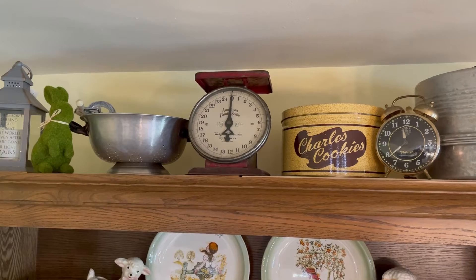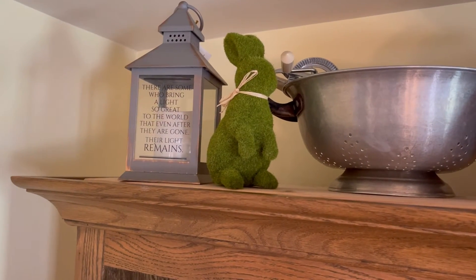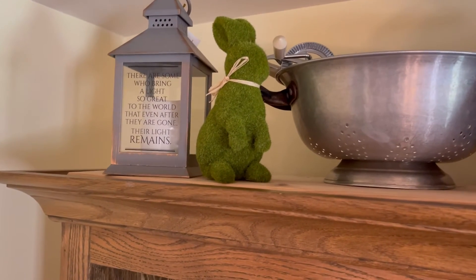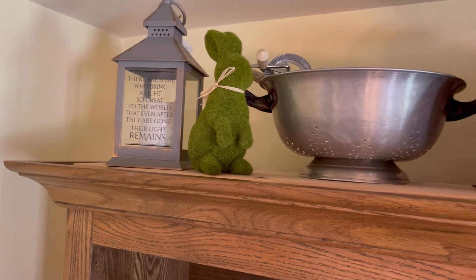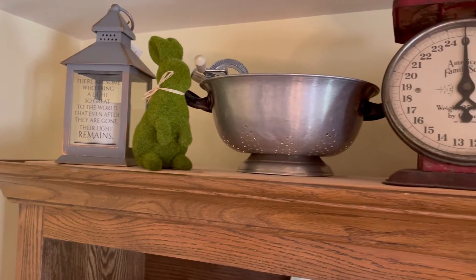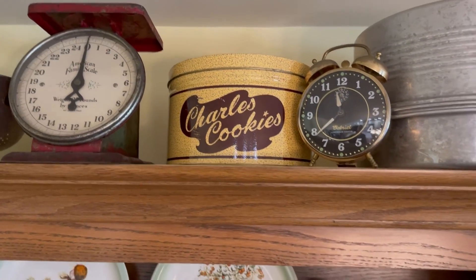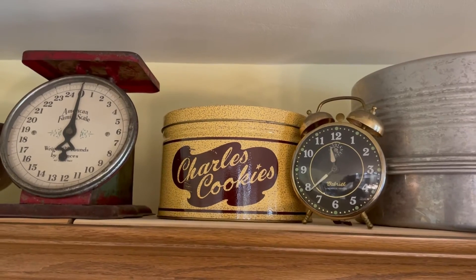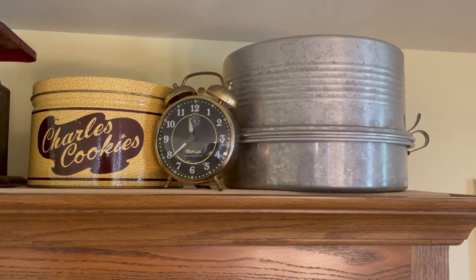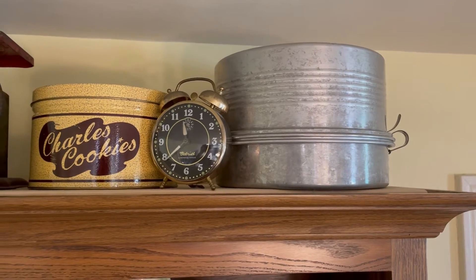Lastly, I'm giving you a little peek at the top of my hutch. This little lantern is my mom's — we brought it here to our house, and it was a gift from a special friend when my dad passed away. She also gave me this Charles Cookies tin, and she has checkers in there and a checkerboard rug — the kids always like to play with that. And I think I showed this before, but it's my mom's cake carrier — a classic. We always had it at all the birthday celebrations with a cake in it.